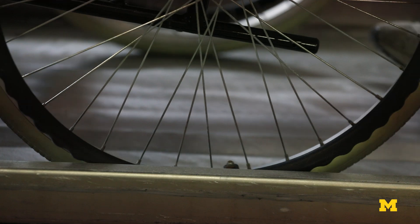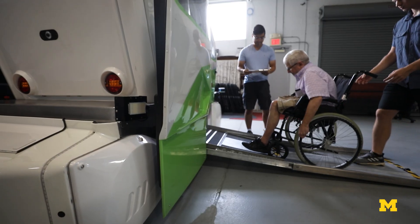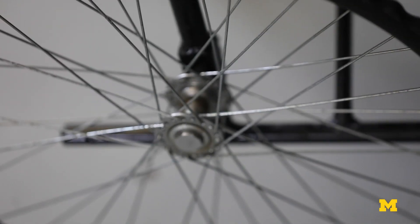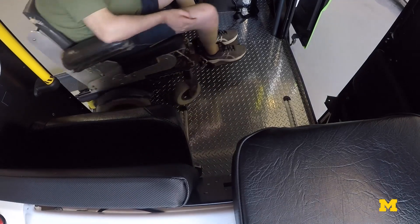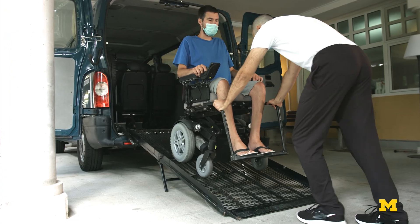Some of these obstacles are so profound that individuals may often decide, instead of going through those difficulties, they might as well not partake in a particular activity. As the need for temporary and permanent use of wheelchairs rises, assistive tech like robotic and autonomous wheelchairs could go a long way in promoting independent mobility and reducing reliance on caregivers.